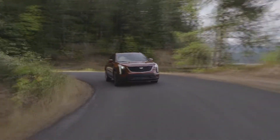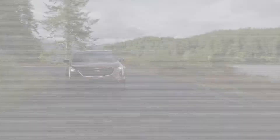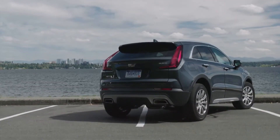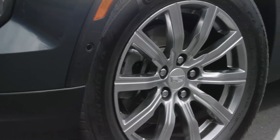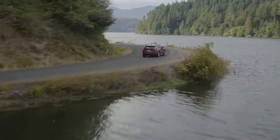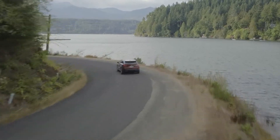The XT4 will be sold with two distinct design themes. The first is the luxury line with traditional styling cues like more chrome, polished wheels, and a classy look. The second is a sport line with bigger wheels, less chrome, and a more assertive look and stance.